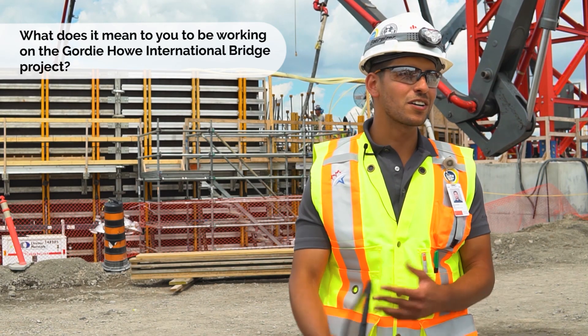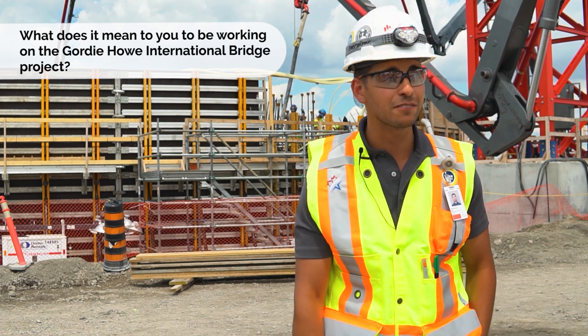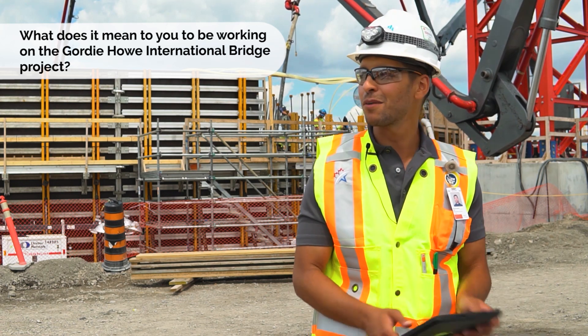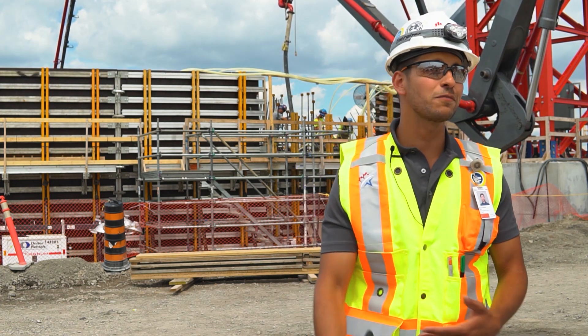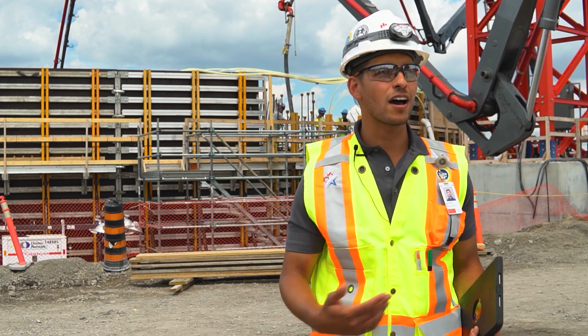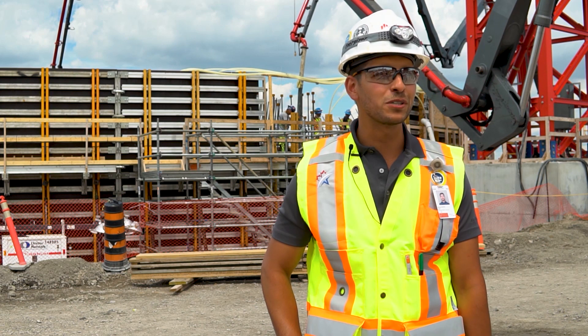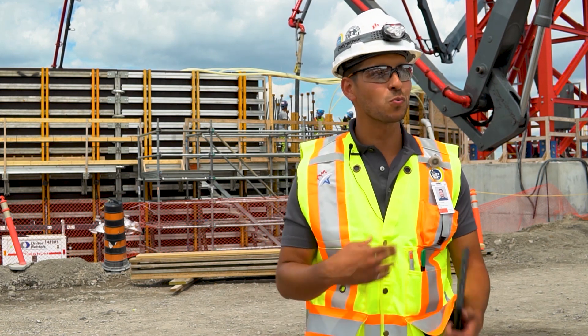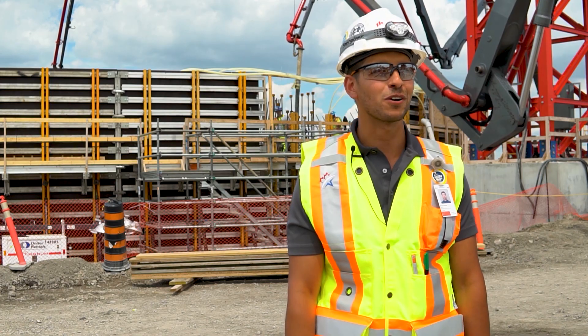I'm a civil engineer. I started in Montreal and I've been following this project for a few years, hoping to work on it for a long time. It's not every day that somebody has the opportunity to work on such an iconic project — one that's not only massive, but will also have a huge impact on the area and the economy of the region. I was working on a couple of bridges in New Zealand before coming back and waiting for the right time to get on board and contribute to this project.